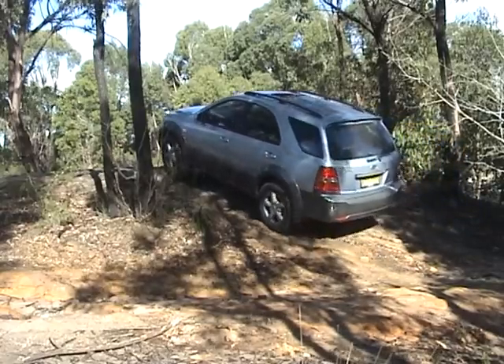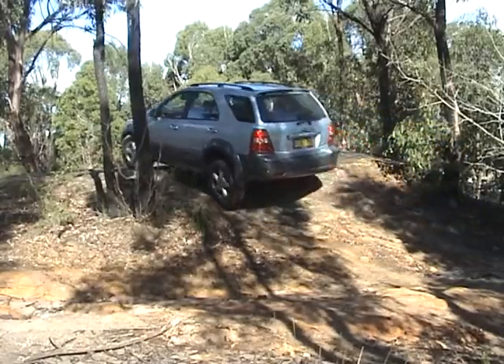Having low range makes an enormous amount of difference — there's no wheel slip at all.